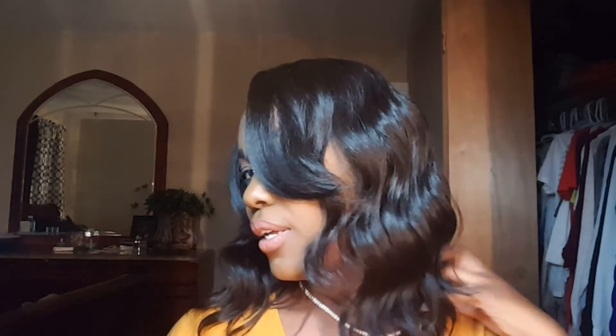Let me show you guys the side — this is what the side looks like up here, and this is what it looks like on this side. It's very short and flirty and very sexy.